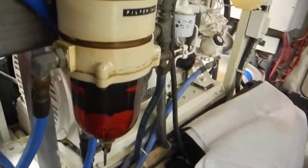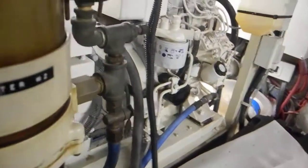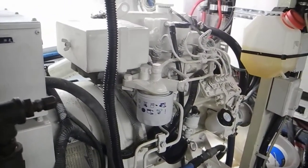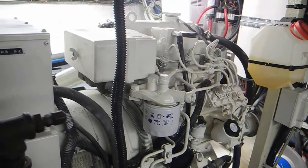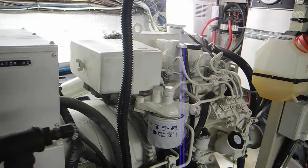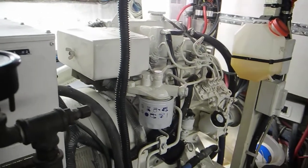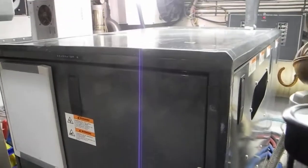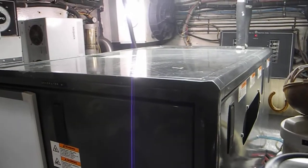Coming back — the starboard generator is not in an enclosed sound shield, it's exposed, which is not a problem. That is a Northern Lights Lugger diesel electric generator, and I think that's eight kilowatts. Then coming back to port you can see that we've got a bigger generator inside of the sound enclosure there to make it a little bit quieter.